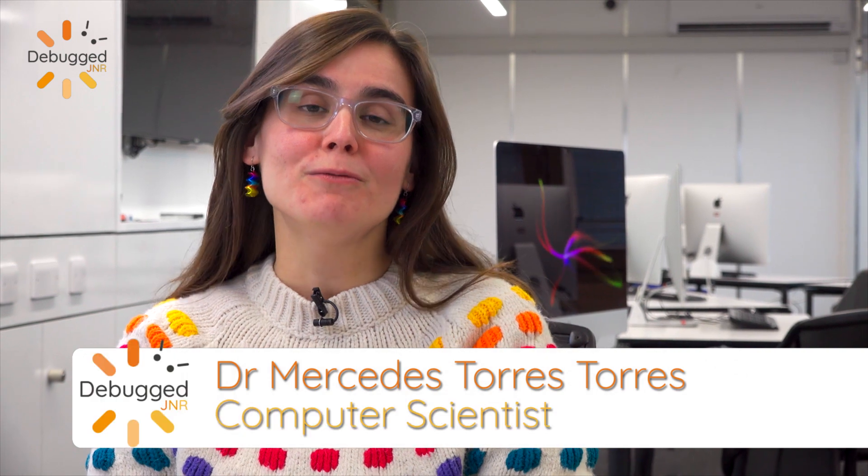You might think that history is boring, but actually I find it quite interesting, because by knowing where we come from, you can help design a better future. Hello, my name is Mercedes, and today I will be talking about the people who made current computers possible.